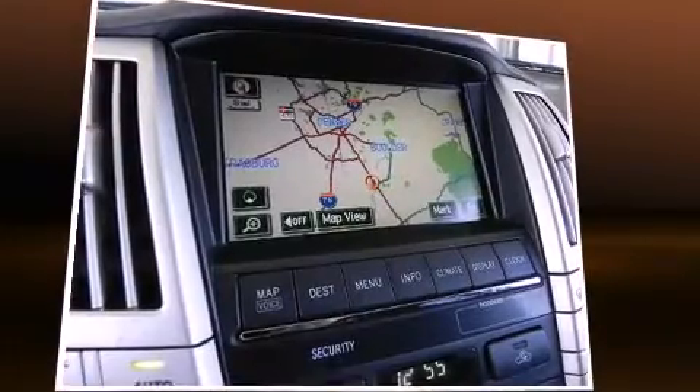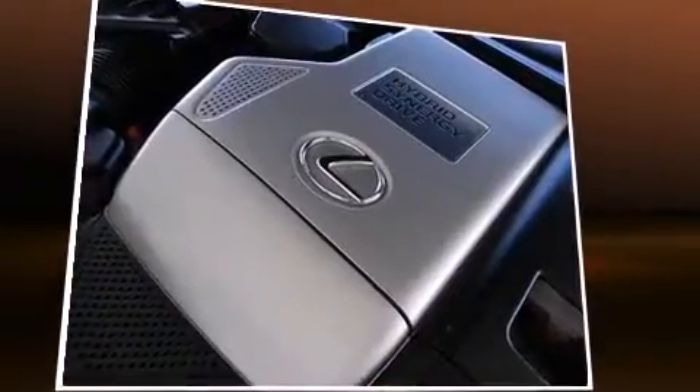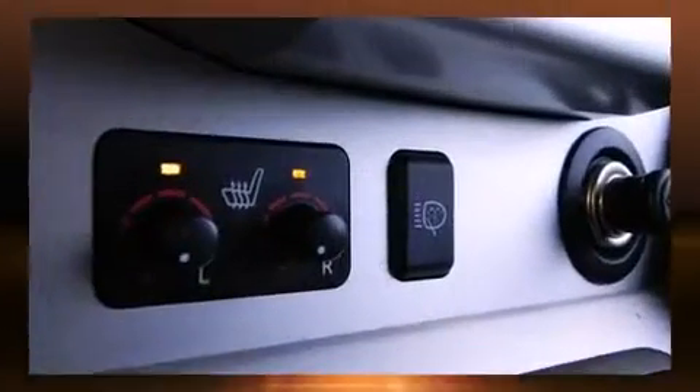Lexus prioritized comfort and style by including adjustable headrests in all seating positions, a power seat, automatic temperature control, rear parking sensors, power door mirrors and heated door mirrors, a power lift gate, and seat memory.